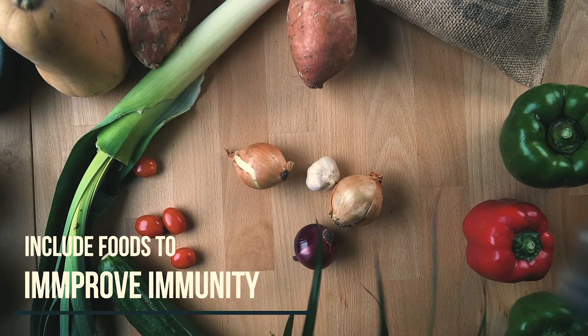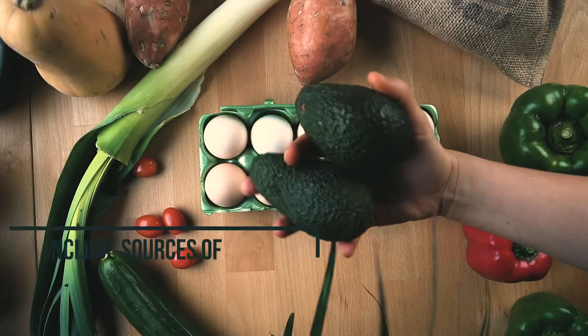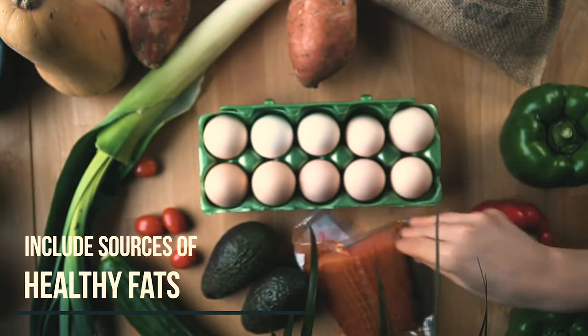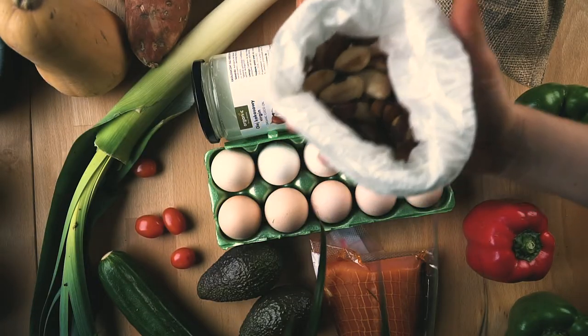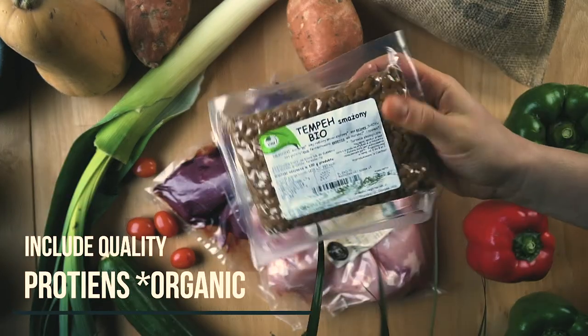Include garlic, onion, and oregano to improve your immunity, especially during winter. Include a source of healthy fats like avocado, eggs, olive oil, salmon, coconut yogurt, or coconut oil, which will help you stay fuller for longer and ensure your cell health is at an optimal level. Don't forget to include a quality protein in your diet like organic meat and organic eggs.